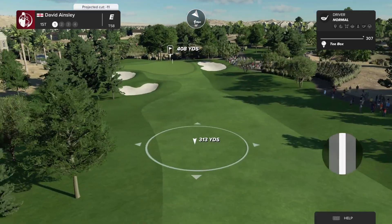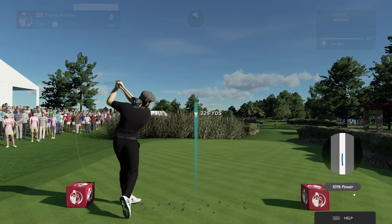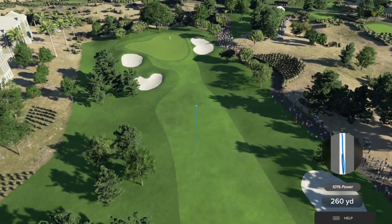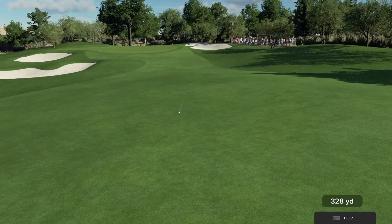Because if they're not — if they're struggling with birdies and only making pars — then the entire field is going to pass them by. It's a great opportunity because historically the wind doesn't blow very much and all the par fives are reachable, but still having to make birdies, knowing you need to make birdies, isn't always the easiest thing.